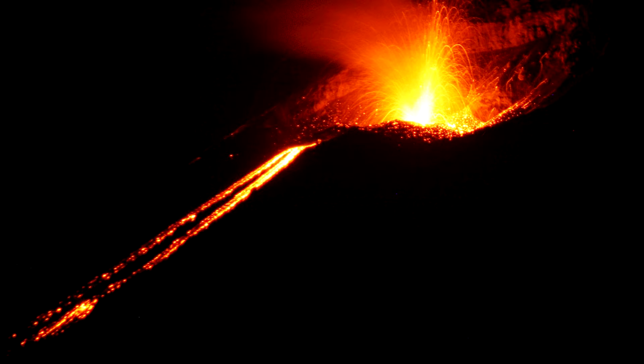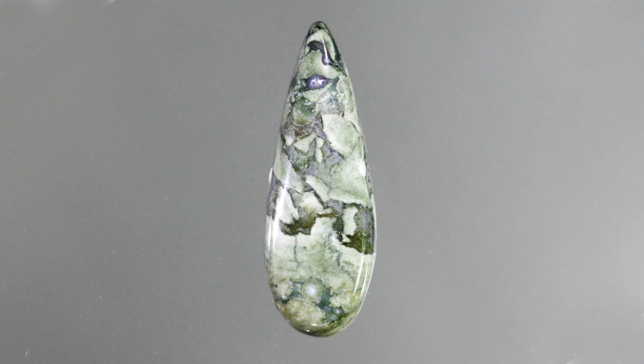If it cools quickly, it becomes obsidian. If it cools more slowly, it becomes rhyolite.